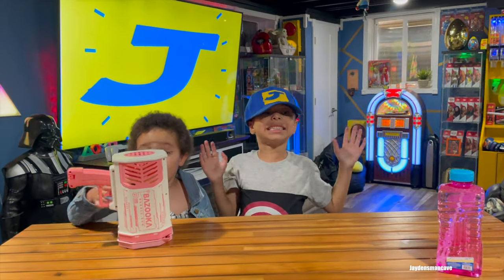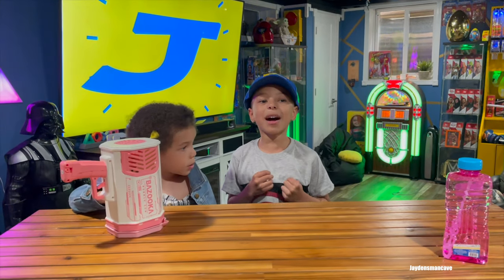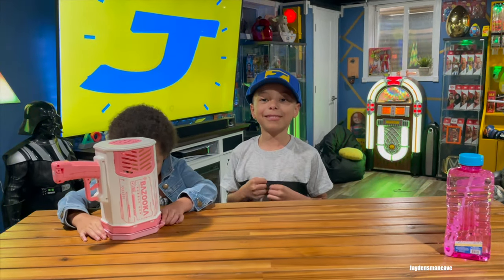What's up guys! Welcome to Jane and Spam Cave! Today I have this very cool bubblegum! I want to show you with my sisters.